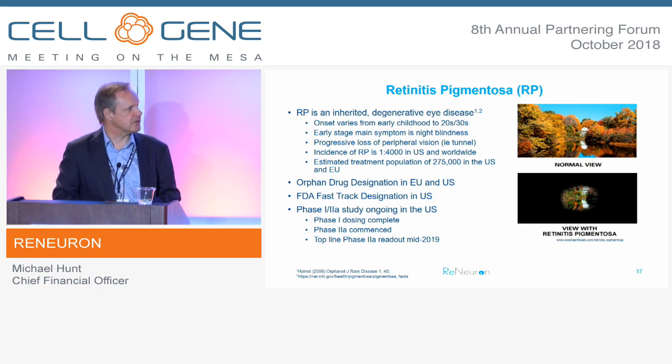RP is the first target. It has orphan status — patients can develop it early in childhood, progressively losing peripheral vision, ultimately leading to blindness. Our program has orphan drug designation in Europe and the U.S., as well as FDA fast-track designation. We're currently in the middle of a Phase I-II study at Mass Eye and Ear in Boston. The Phase I element is completed. Phase IIA is currently in progress, and we're looking for top-line readouts in the middle of next year.